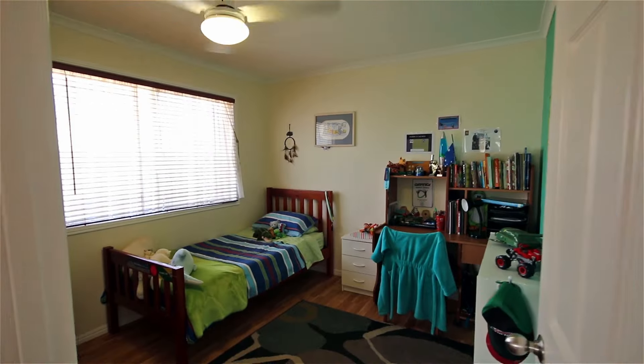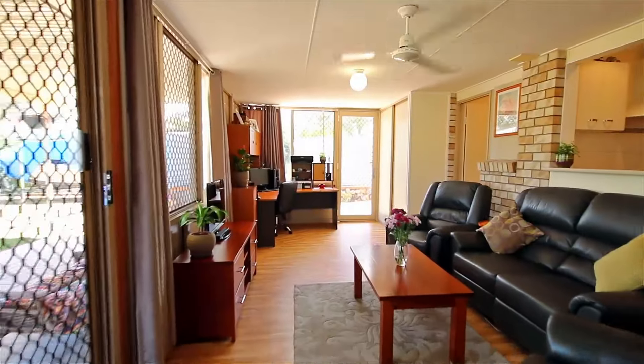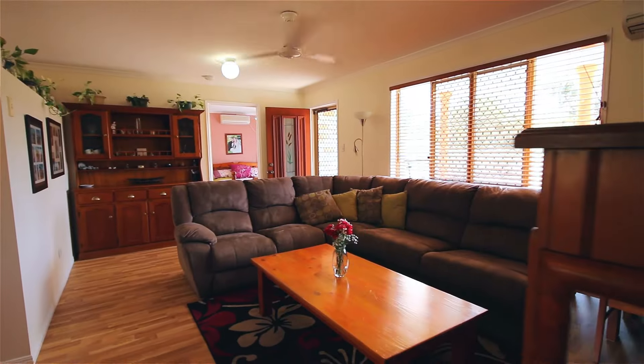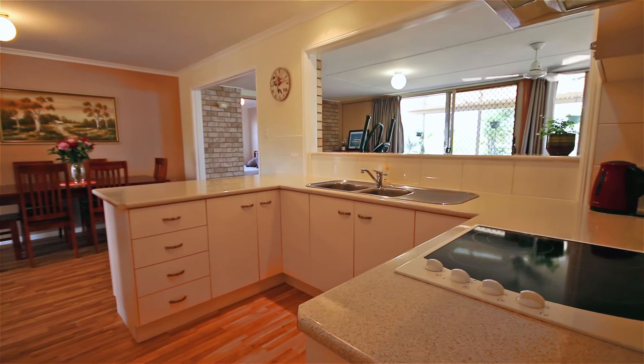This spacious family home offers four large bedrooms with multiple living areas, including an extra-large, full-length rumpus room. The kitchen stands as the central gathering point between the living and the dining area, and adds to the nice open-plan flow of the home.